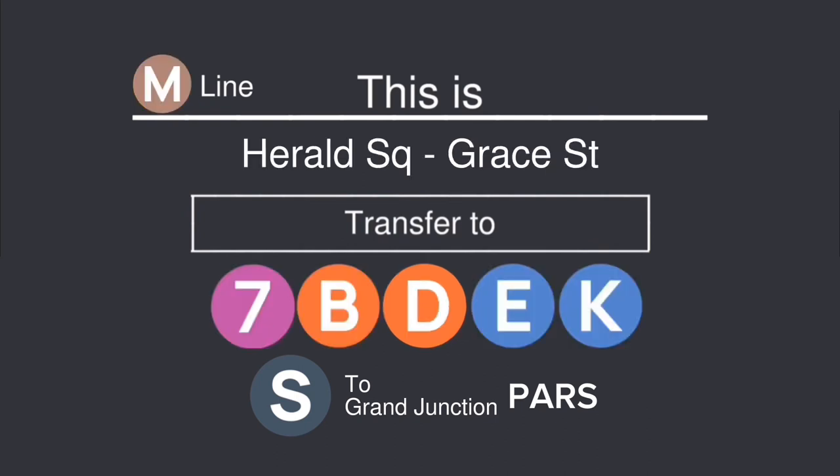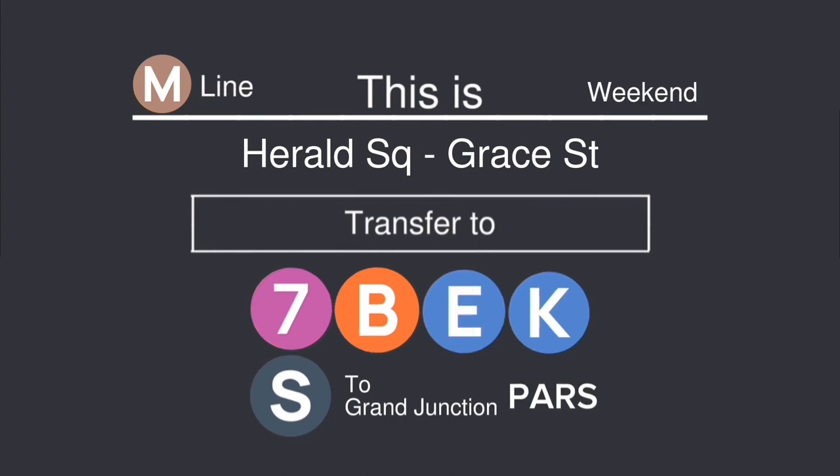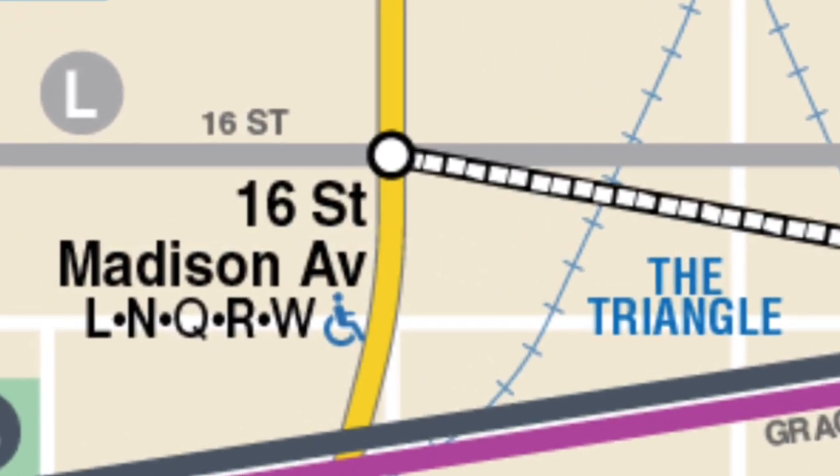This is Harold Square, Grace Street. Transfer is available to the 7, B, D, E, K, and shuttle to Grand Junction. Connection is available to PARS. This is Harold Square, Grace Street. Transfer is available to the 7, B, K, and shuttle to Grand Junction. Connection is available to PARS. This is Harold Square, Grace Street. Transfer is available to the 7, B, E, K, and shuttle to Grand Junction. Connection is available to PARS. Transfer is available to the 7, B, E, K, and shuttle to Grand Junction.